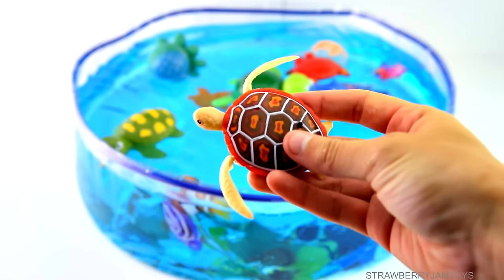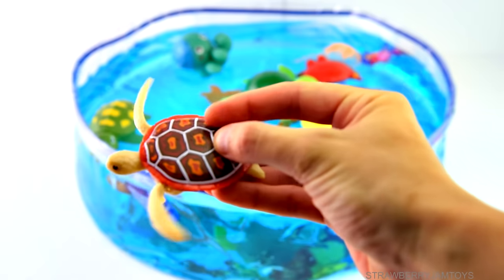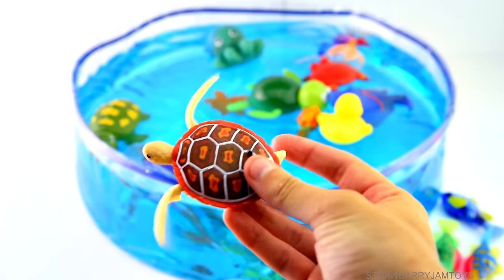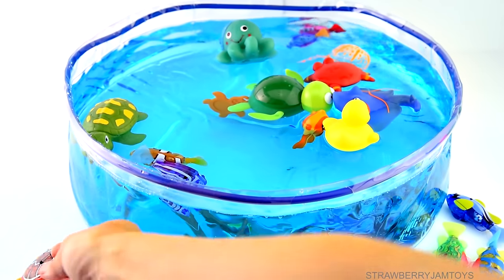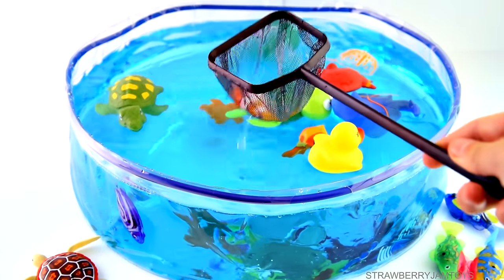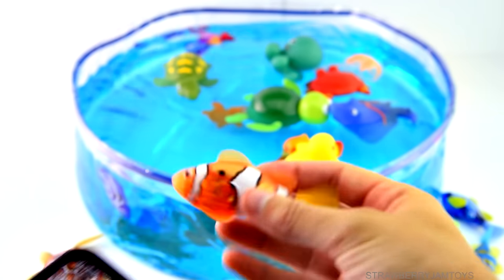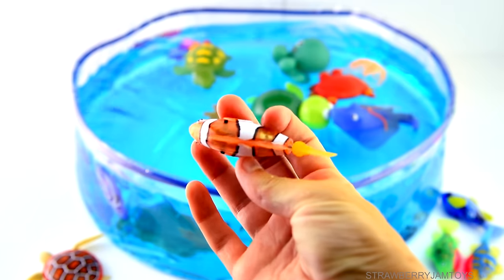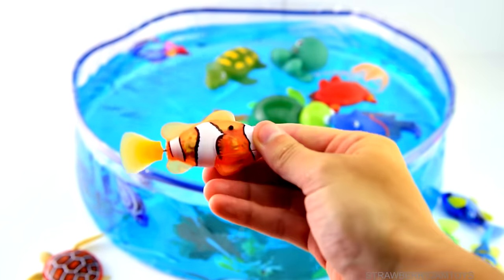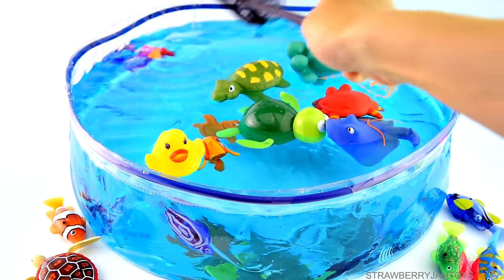It's a turtle — oh, look at his arms move! Let's catch our next fish. It's a clown fish. I wonder which one we're going to get next.